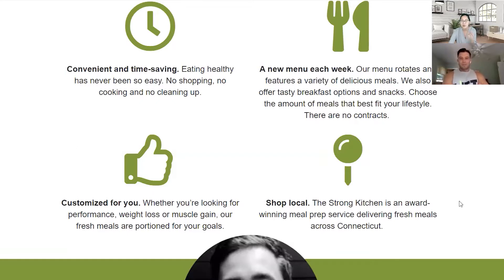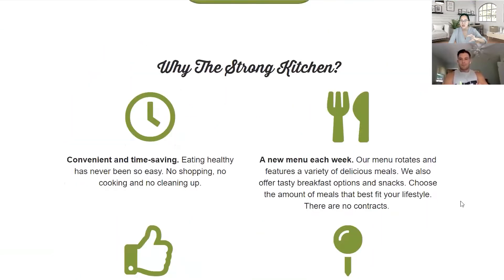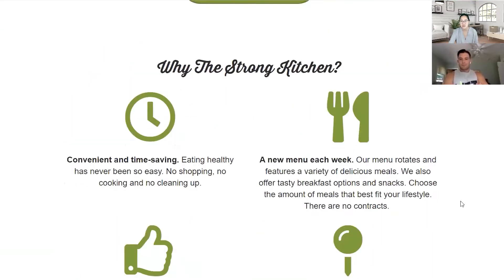Not to say yours is ugly, but I'm just saying it doesn't have to be some crazy high-class level of design. I think you've got all the right elements, the right sections — what you're missing is the message. And the beauty of ClickFunnels is that you can have multiples of this.